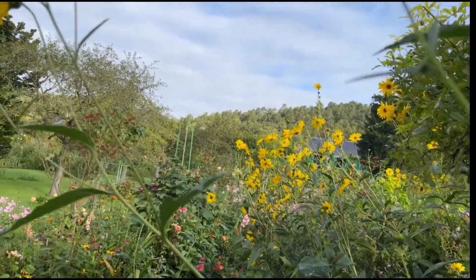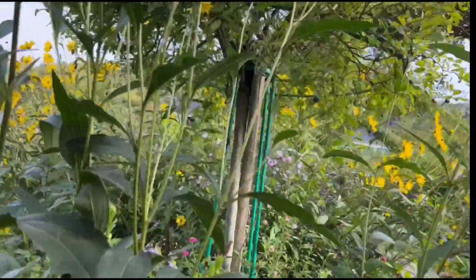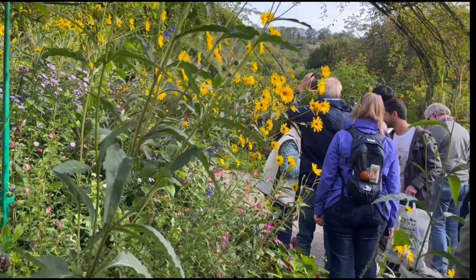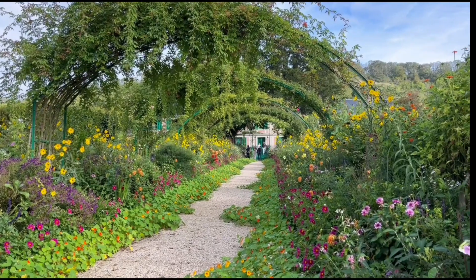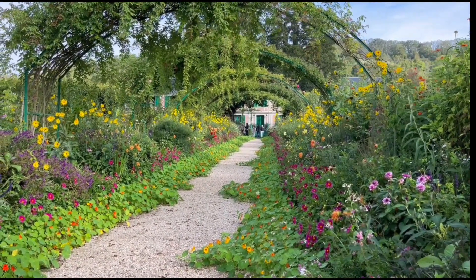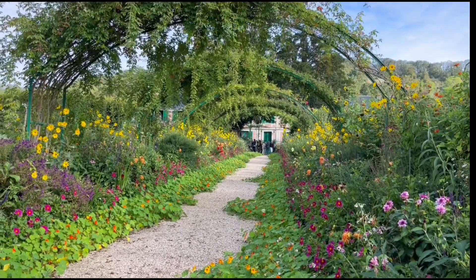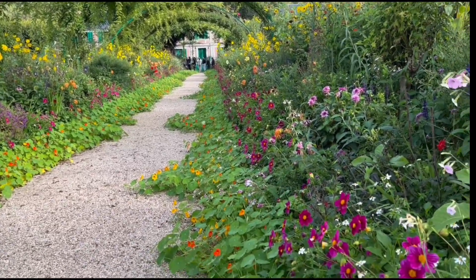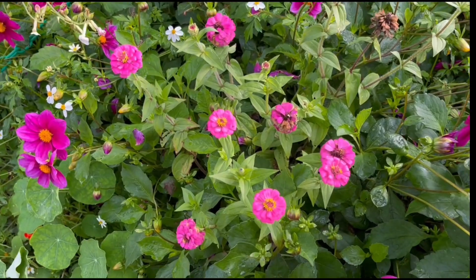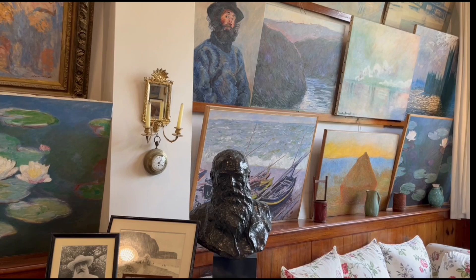So you are going to discover now the most beautiful view of that garden. We are arriving at the main basin in the middle of the water garden. What do you think about that view?